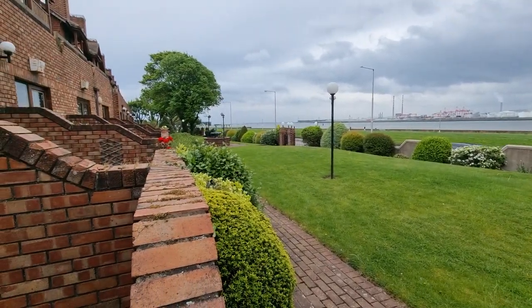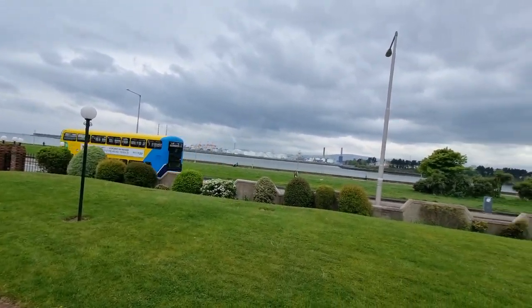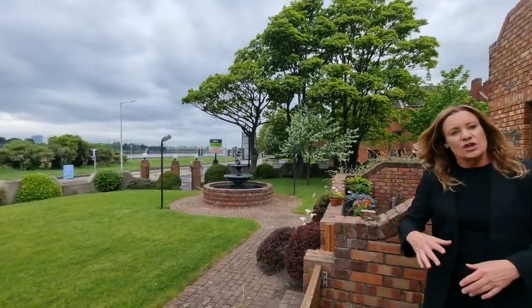Further down you can see the baths — we're right beside the baths and the yacht club as well. We're on the 130 bus route and you are a stone's throw from Vernon Avenue, so all your shops, restaurants, and everything you could possibly need are right there, as are the schools. On the market for €300,000; square footage to follow. For more information go to kmproperty.ie.